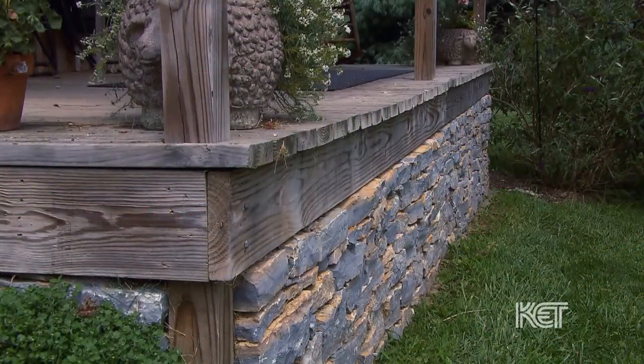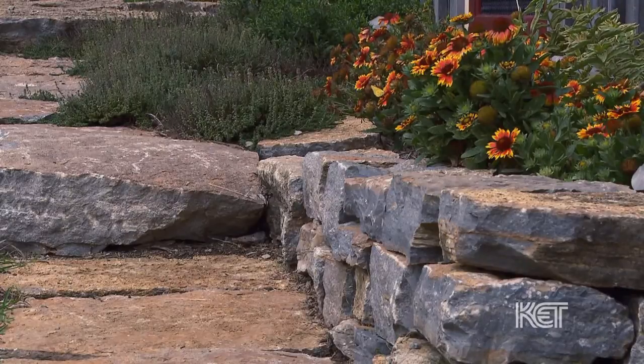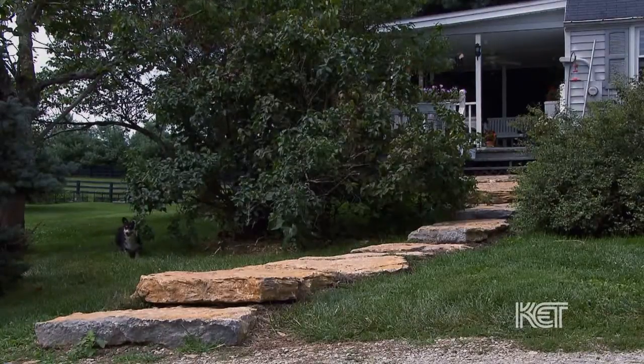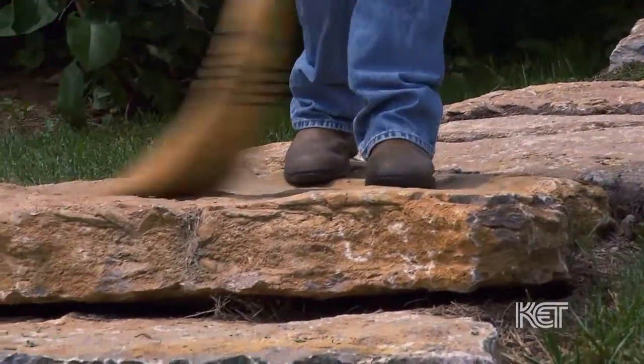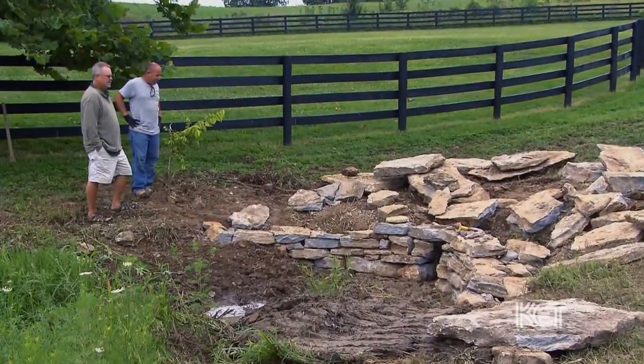He does such a nice job. It's functional, and some of it's just kind of for aesthetics. It's true to the history of this area. Either way, it helps with the look of the farm and beautifies everything.